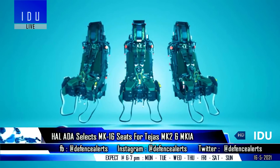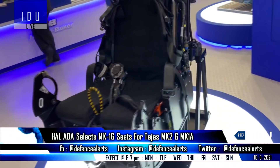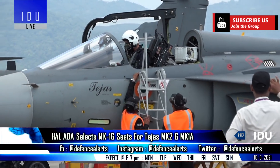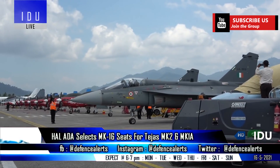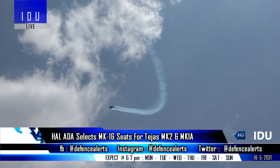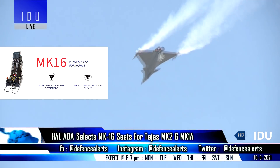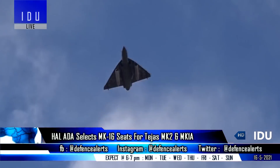The British company Martin-Baker had offered its upgraded Mk-18 ejection seats for the Tejas Mark 2, AMCA, and TEDBF program, but the Aeronautical Development Agency and Hindustan Aeronautics have now decided to stick with the tried and tested Mk-16 ejection seat for the Tejas Mark 2 fighter jets, which are also used on the Tejas Mark 1 aircraft and 36 Indian Rafale fighter jets. Hindustan Aeronautics will also sign a formal contract with Martin-Baker for 93 ejection seats by the end of 2021 for the Tejas Mark 1A fighters.